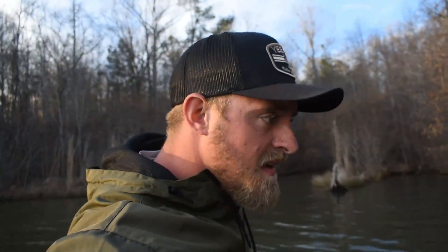Two biggest ones of the day, and if anybody at the boat ran past, we didn't have a single bite all day. It's terrible.